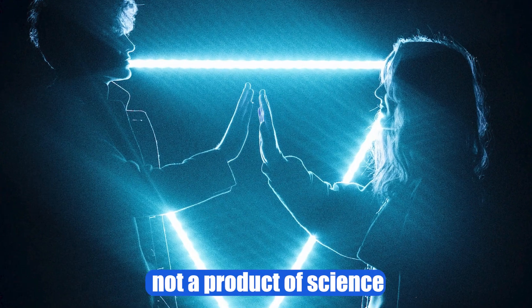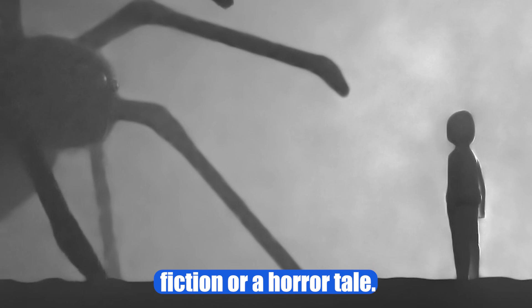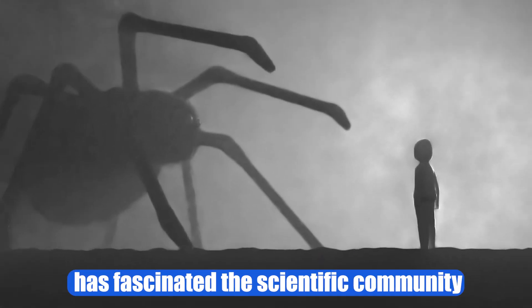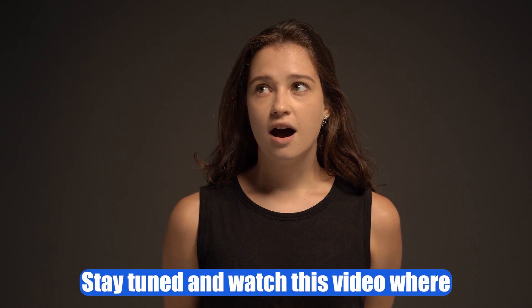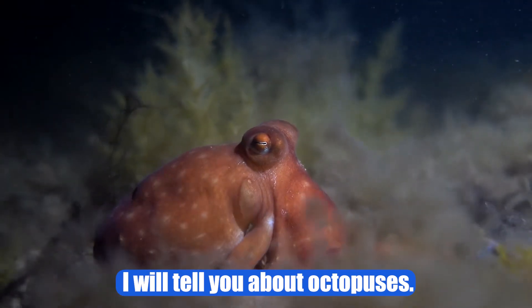Well, this living being is not a product of science fiction or horror tale. It exists on our planet and has fascinated the scientific community with its many curiosities. Stay tuned and watch this video where I will tell you about octopuses.